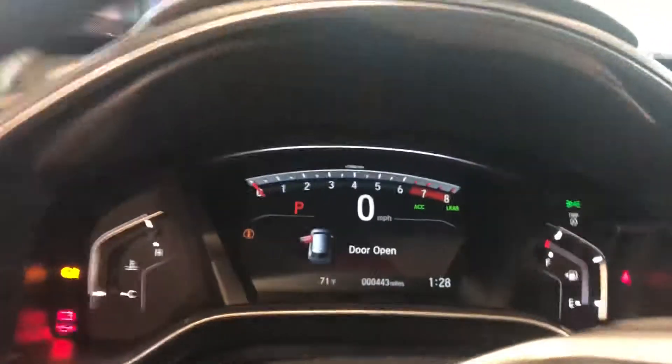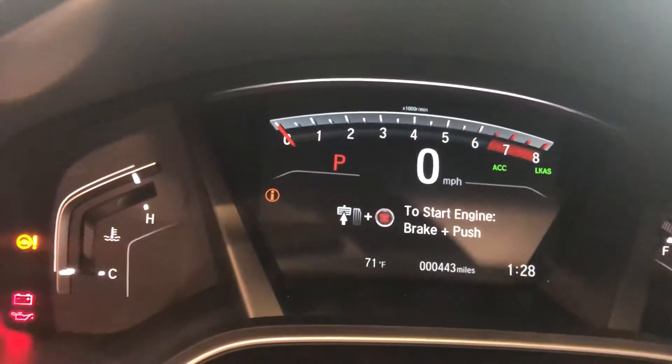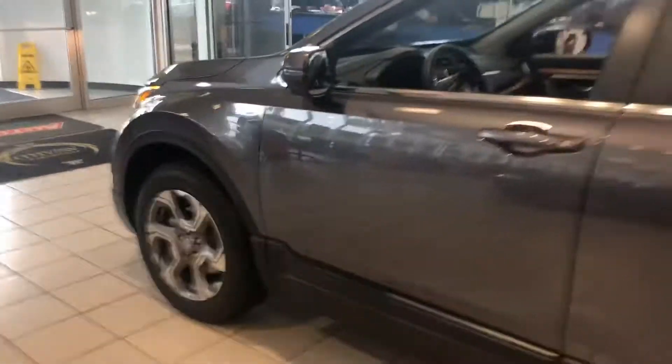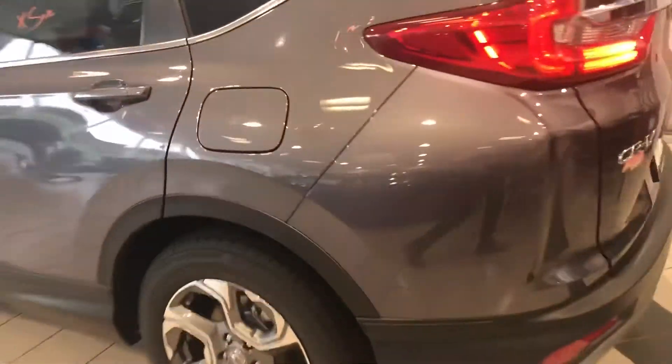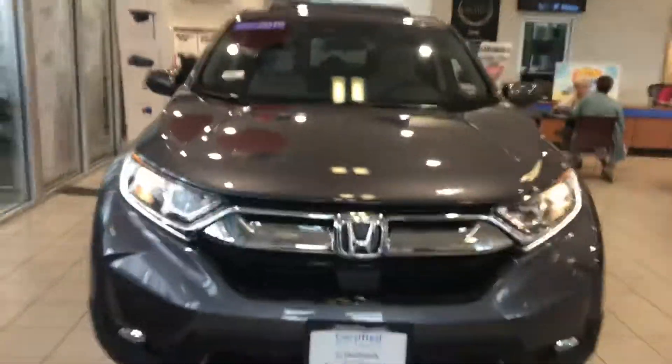Plenty of room in the back. Oh, I apologize — it said 191 miles on the piece of paper, but it's actually 443 miles. That is extremely low miles for a 2019 CR-V. So Kevin, if you have any questions, feel free to reach out to me. My cell phone number is 603-340-7550.